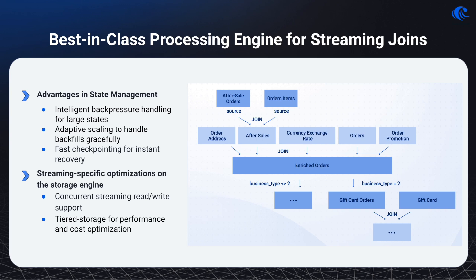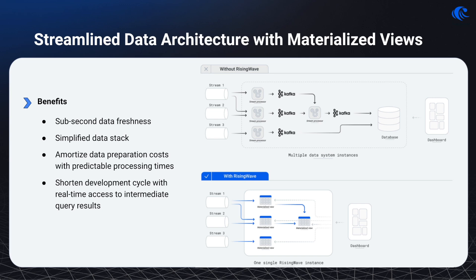In contrast, RisingWave is designed with intelligent backpressure handling to manage large data states smoothly, and adaptive scaling to gracefully handle backfills. This means even as state grows or changes unexpectedly, RisingWave maintains performance without compromise. Additional storage engine optimizations — like concurrent read-write capabilities and tiered storage — only further improve both performance and cost. Beyond handling complex joins, RisingWave simplifies the entire data stack through the use of materialized views, ensuring sub-second data freshness. This feature allows businesses to amortize data preparation costs and shorten the development cycle by providing real-time access to intermediate query results, enhancing operational efficiency and reducing costs.